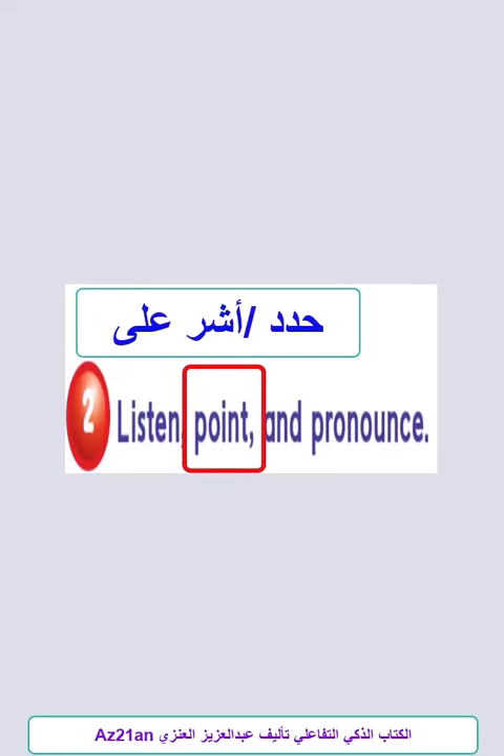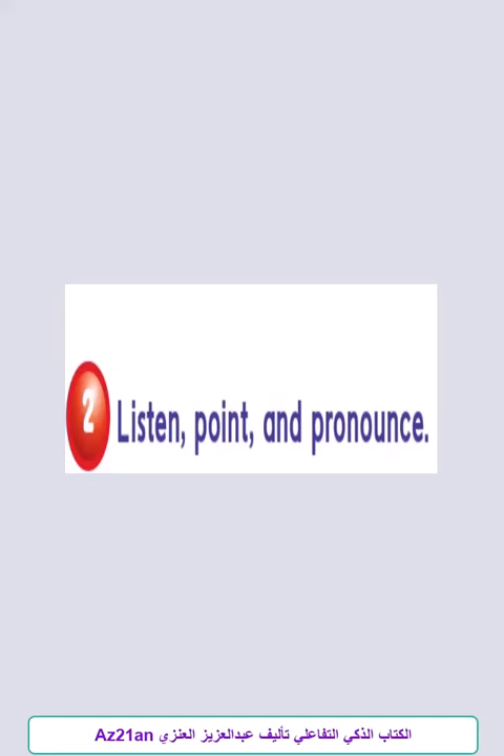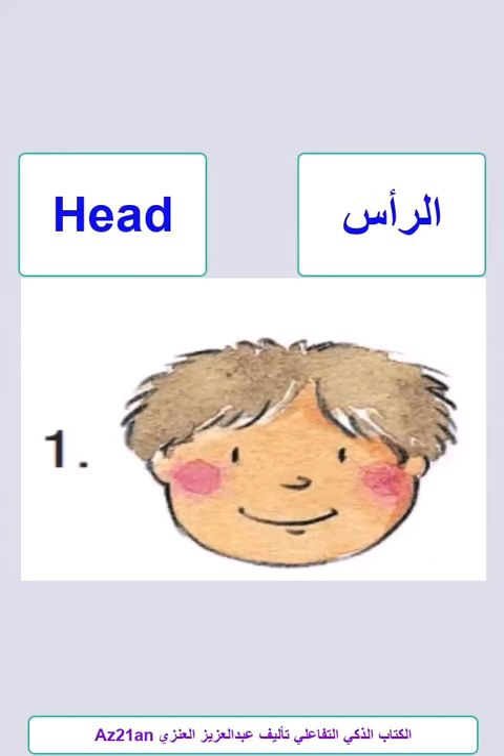Listen, Point and Pronounce. Listen, Point and Pronounce. Head.